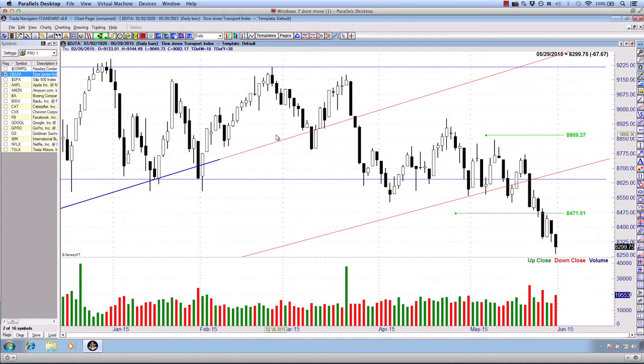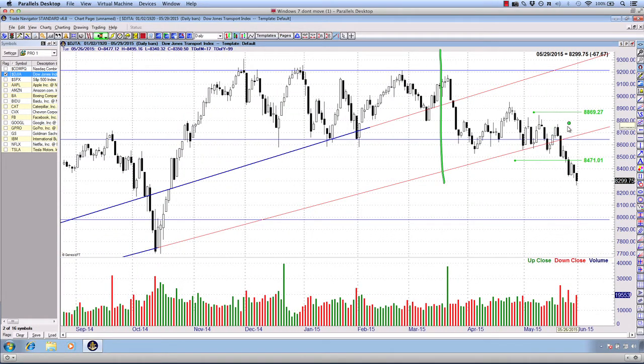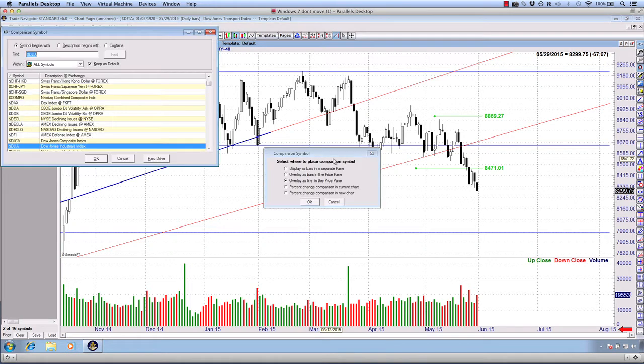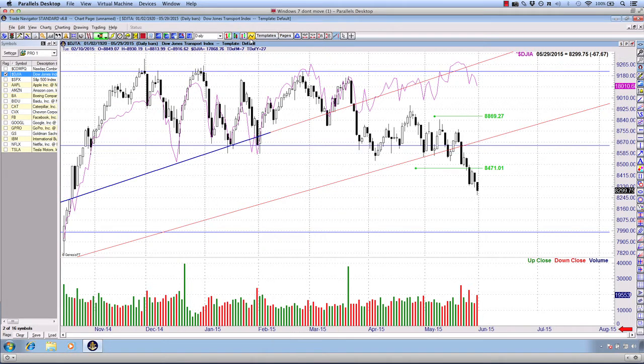To round out, I'll bring up the Dow Jones Transportation Average. You can go back on the YouTube channel — the divergence established itself in March 2015. Speaking about the divergence between the transports and the industrials: just how important that is according to Dow Theory. I'll overlay it with the industrial average. It's only a matter of time until one of these markets changes its course to catch up with its counterpart. The transports are breaking below 8,471 — a trade trigger we've referenced for about a week or two.